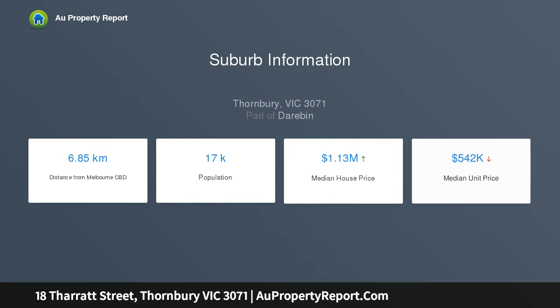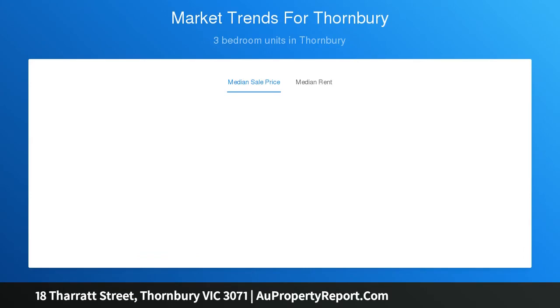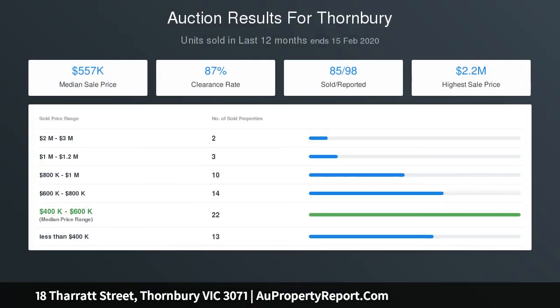Front garden and easily maintained rear courtyard. Three well-proportioned bedrooms with built-in robes. Two bathed in north-facing light. Gleaming dual-entry bathroom adjoining main bedroom. Large north-facing side garden area can be easily transformed into a deck entertaining area with heating.